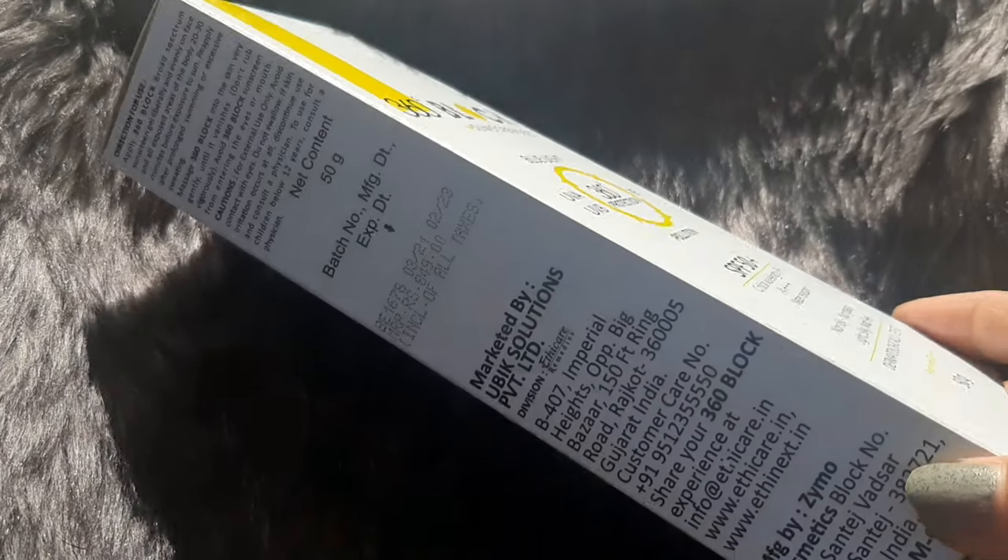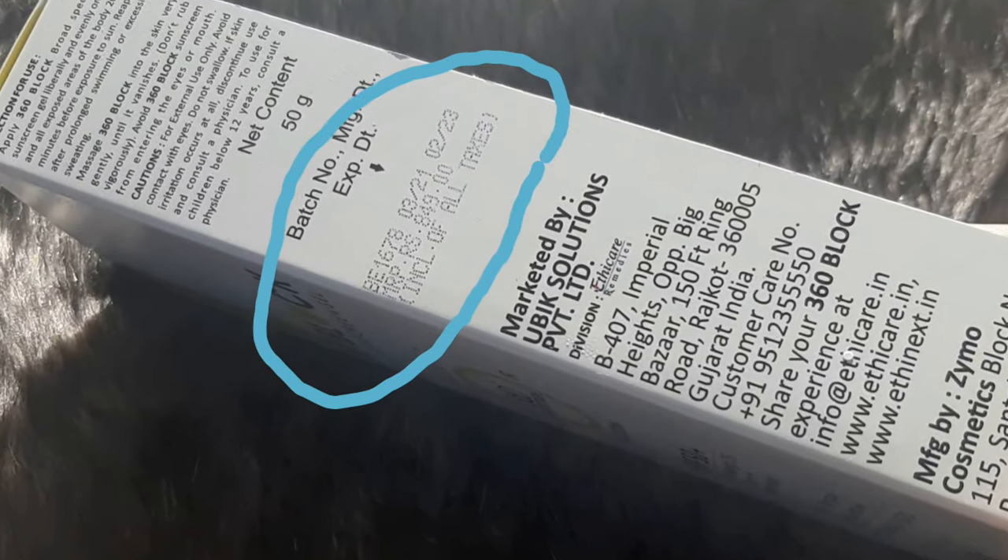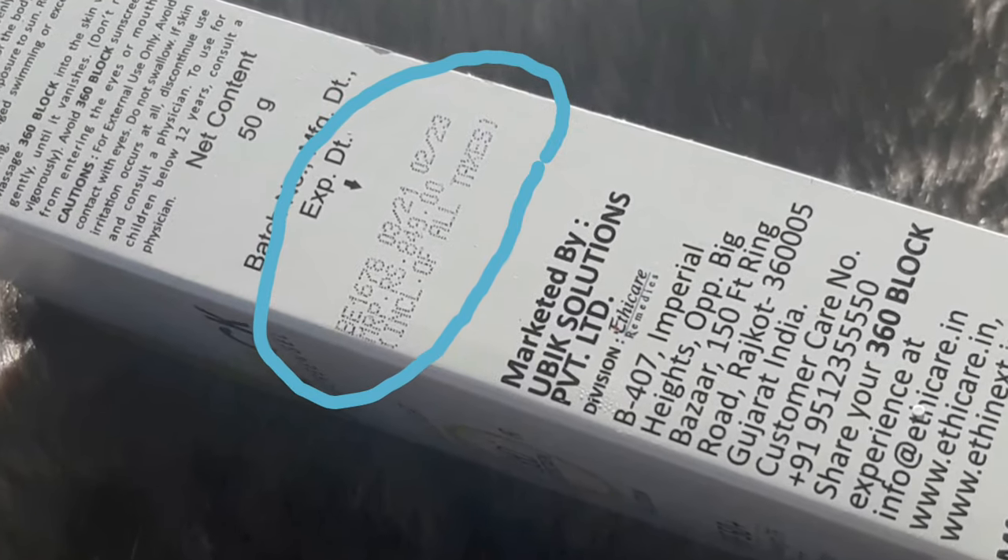It retails for 849 rupees for 50 grams. I know it sounds expensive compared to other drugstore sunscreens, but it has extra benefits you might not find in a 300-rupee tube. The price is justified, and it also has a shelf life of 24 months. You can get it from e-Mega Mart and several other sites — I'll link the product in the description below.